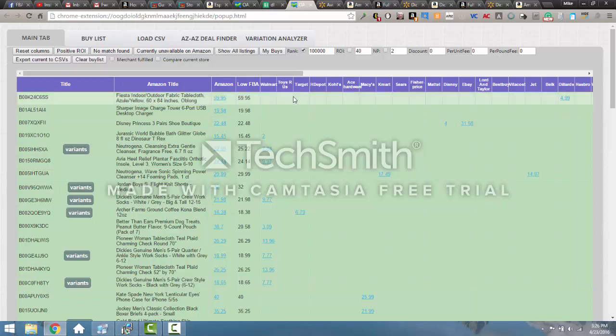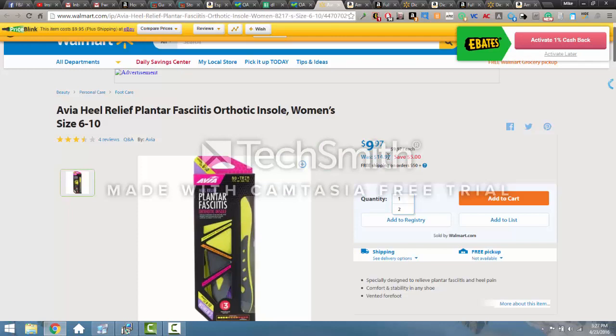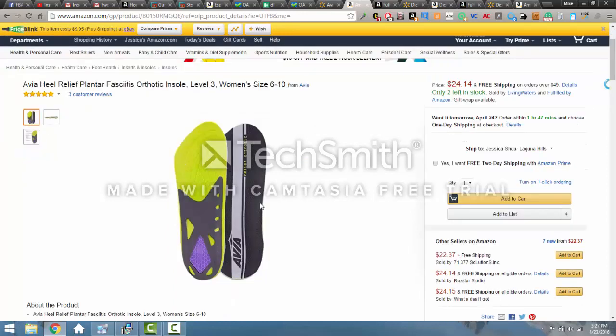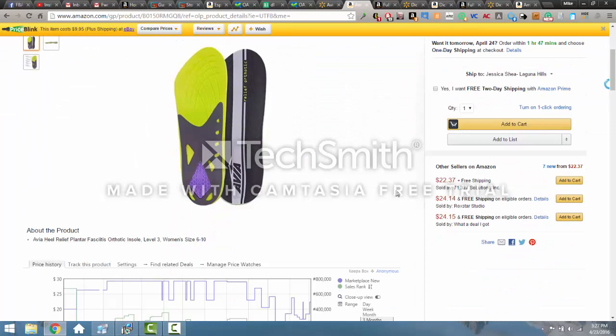I started going through and I'm doing a Walmart shipment, so I'm focusing on Walmart items. The Neutrogena one was a mismatch, but this Avia Heel Relief option looked like it might be good. I opened up a Walmart and an Amazon tab. Walmart came up — prices just dropped, it was at $14.97 and now it's down to $9.97. Let's make sure it's the same item: size 6 to 10 women's Avia Heel Relief. Over on Amazon it's the women's size 6 to 10 Avia Heel Relief level 3 — I checked earlier and it is level 3. So this is the same item: $9.97 on Walmart, $24.14 on Amazon. Before we do exact calculations, let's check the chart.